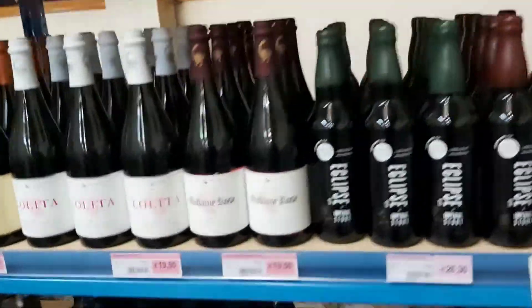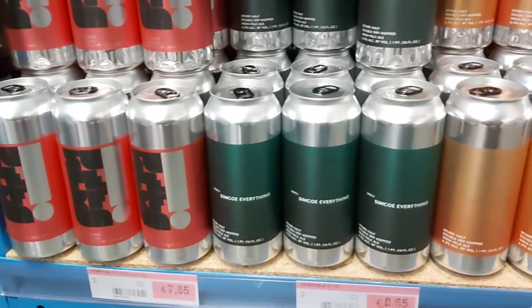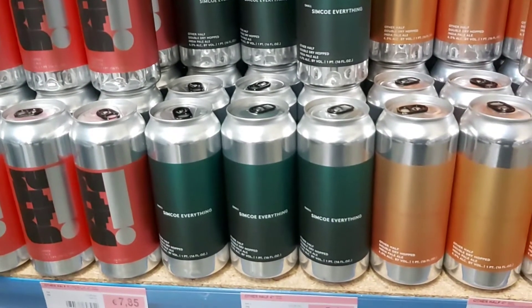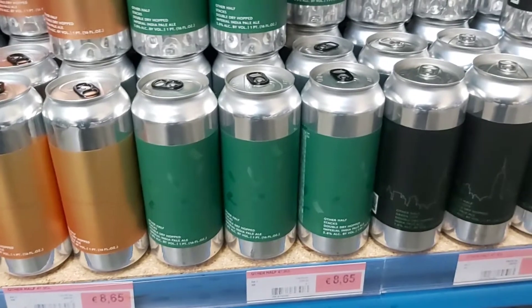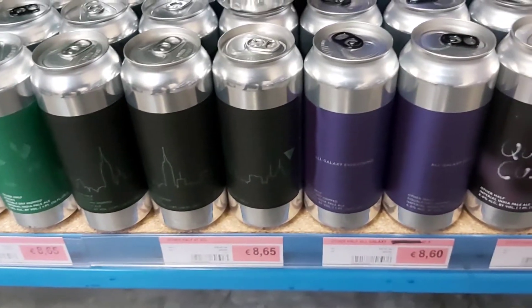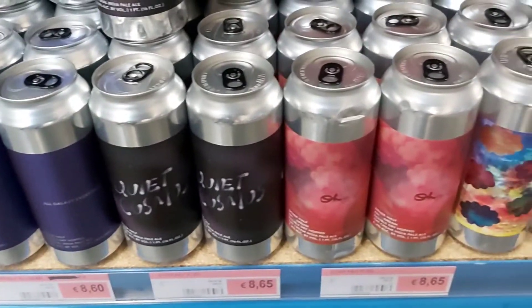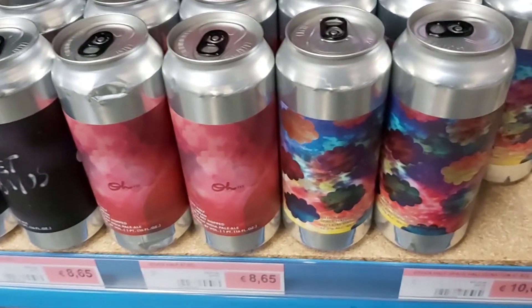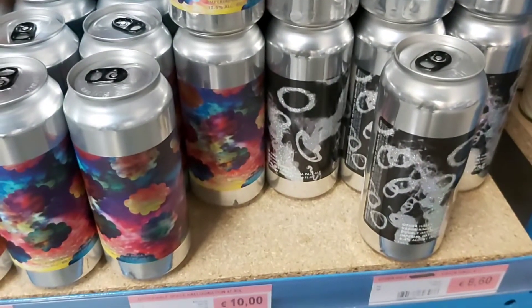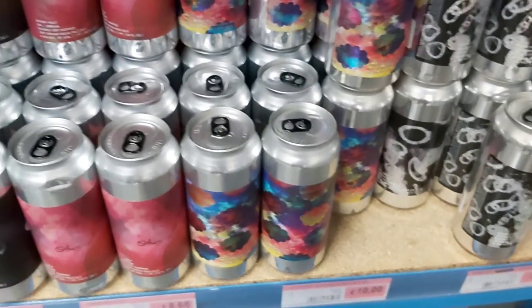And for the freaks out there, Other Half is just in today — a wide range for really nice prices. Galaxy, Everything Quite Cosmos, Dream Double Dry Hopped... and the most expensive one is the Space one and the Vapor Rings. So for 10 euro you have the best Other Half here.